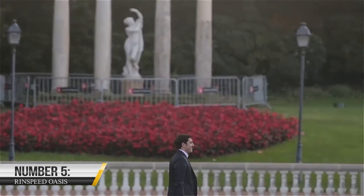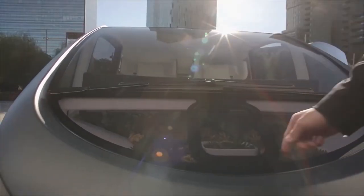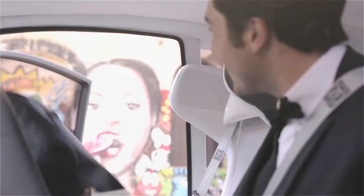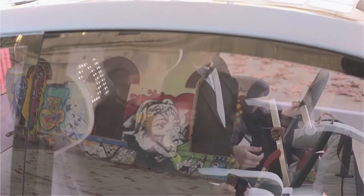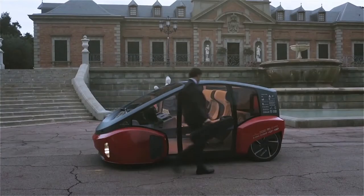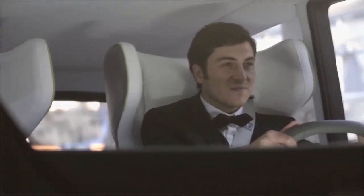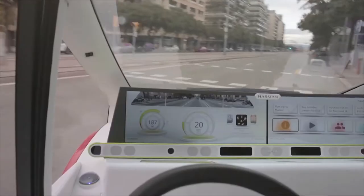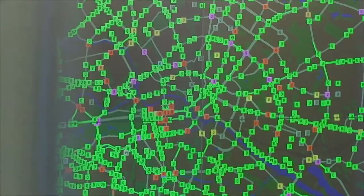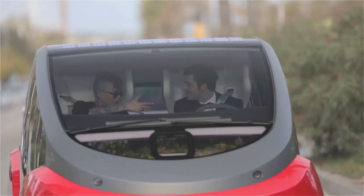5. Rinspeed Oasis. The Rinspeed Oasis is a genuinely one-of-a-kind and inventive vehicle that will turn heads everywhere. This electric concept car was first introduced at the 2017 Consumer Electronics Show and has since garnered much attention from the media and automotive enthusiasts. It has a sleek and aerodynamic shape with large glass windows that offer 360-degree views. The interior is designed to be comfortable and relaxing, with adjustable seats, a small garden with natural plants, and a customizable dashboard.